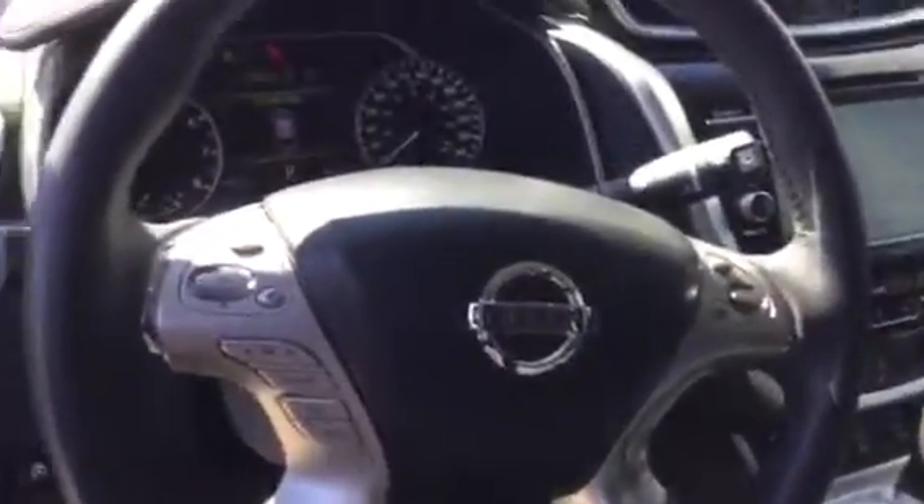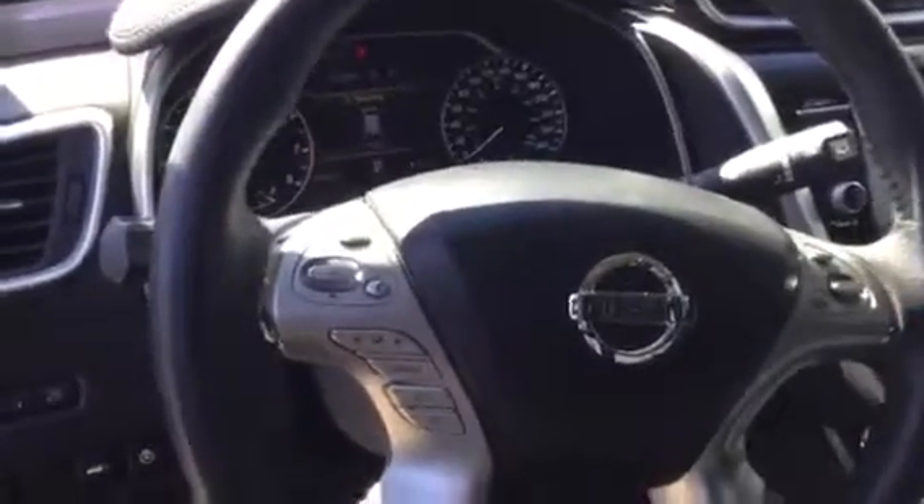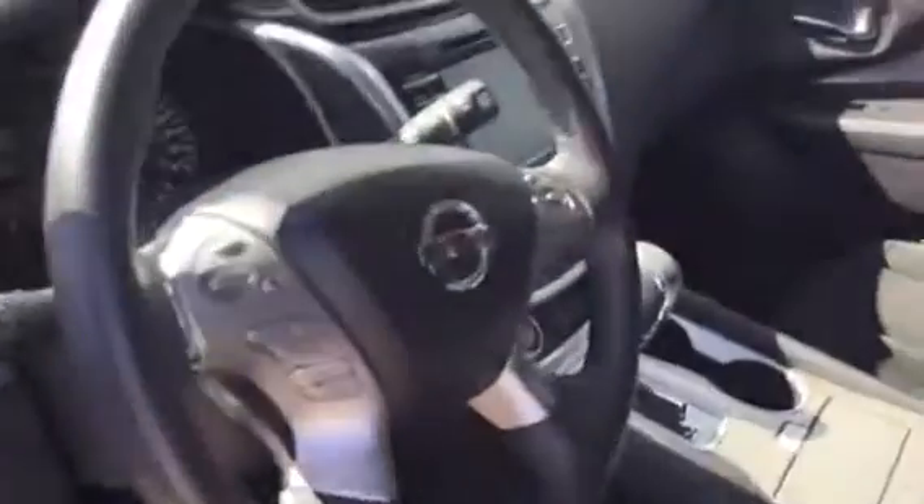Coming to the heated steering wheel, you also have the cruise control, stereo control, and Bluetooth control as well. That gives you extra convenience especially when you're driving, not having to take your hands off the steering wheel.